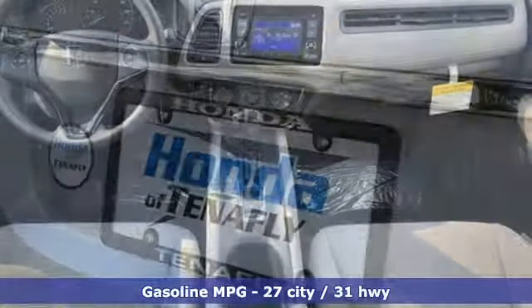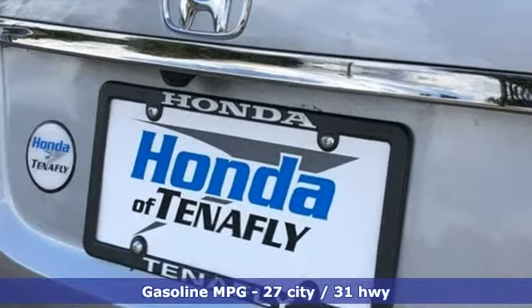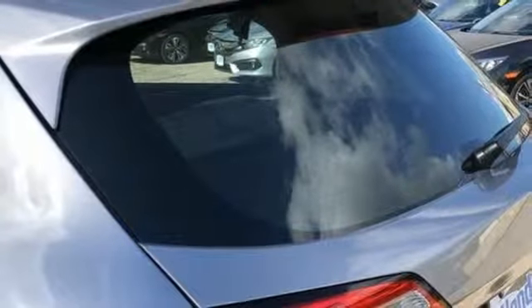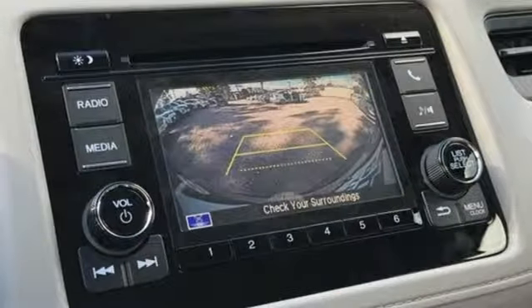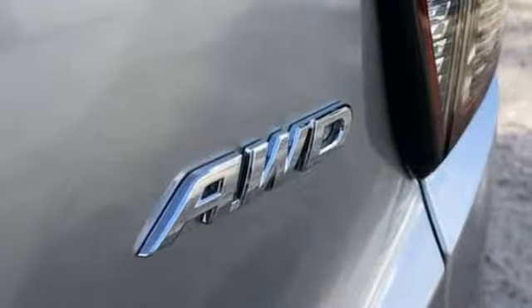Features include inline four-cylinder engine, air conditioning, streaming audio, manual tilting steering column, wireless phone connectivity, external memory control, aluminum wheels, power windows, and continuously variable automatic transmission. Honda has a world-renowned reputation for reliability.